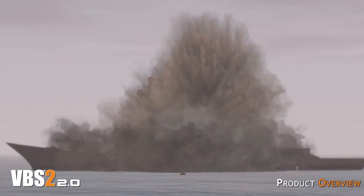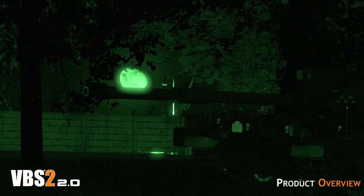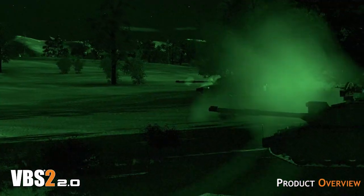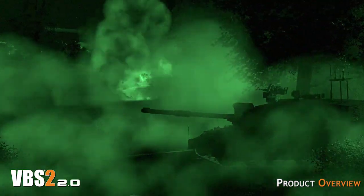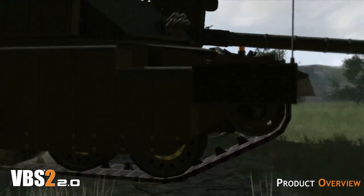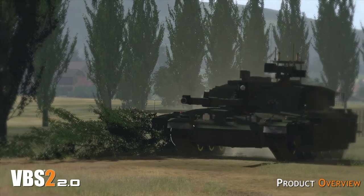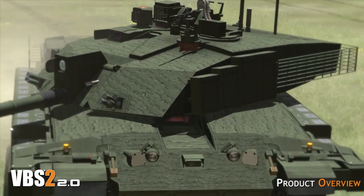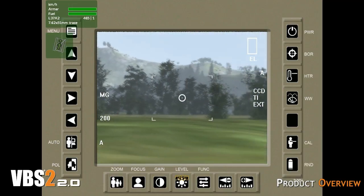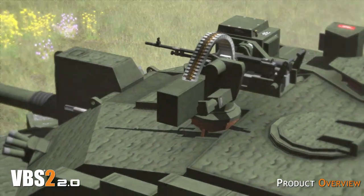VBS2 is true to detail and is as accurate as possible when it comes to simulating the real world. For example, VBS2 has been enhanced to provide a highly realistic simulation of the Challenger 2. The fire control systems, user interfaces, physics, ballistics, sounds, gearing, interior and exterior visual representation, gun stabilisation and remote weapon station functionality are all present and implemented to the highest level of fidelity.